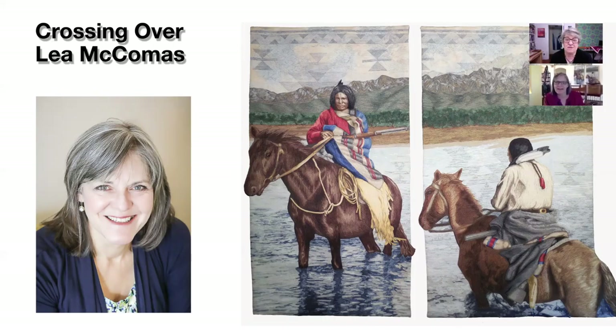This is the quilt we're going to be talking about today — it's called Crossing Over. Just before we start talking about the quilt and how you made it, I'd like to share this photo. Would you like to tell me where this photo was taken of the two of us?